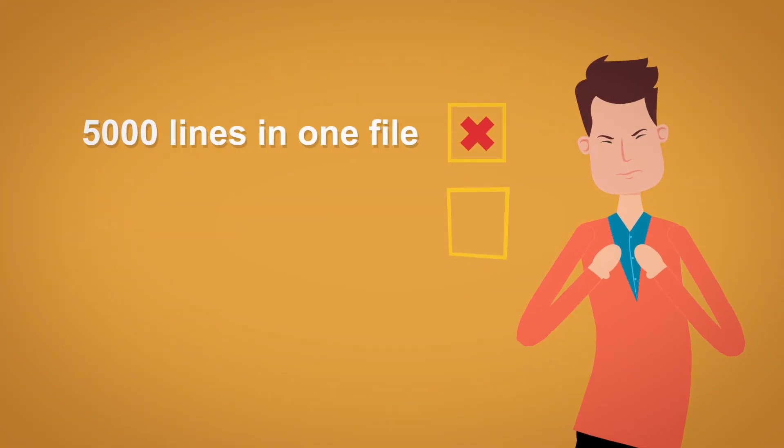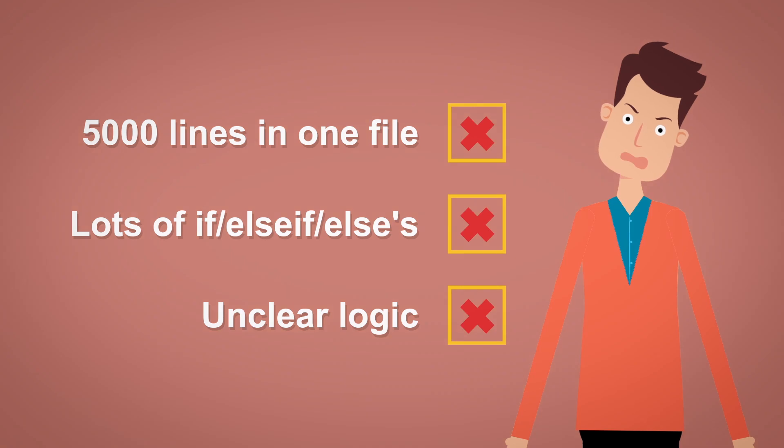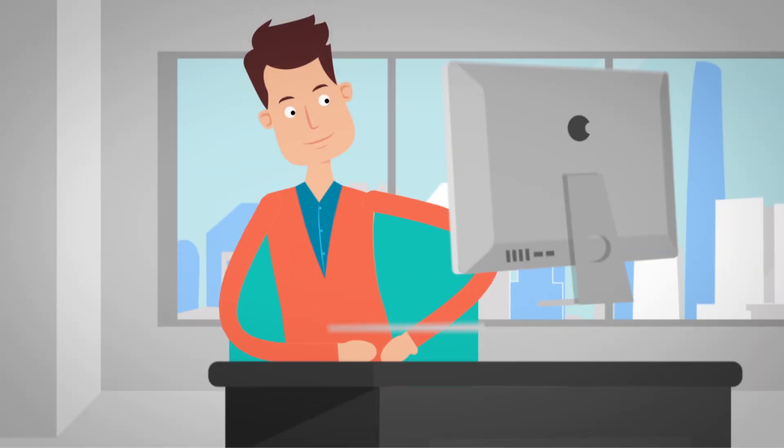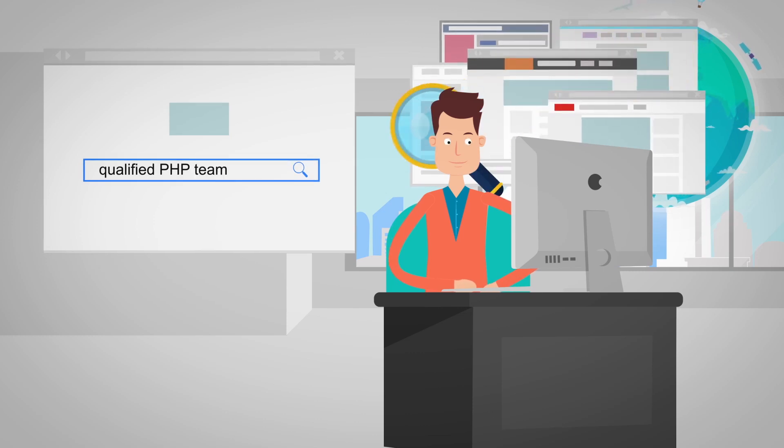He opens the links but is quite frustrated and disappointed with the result. He was taught a bitter lesson here, so in need of great PHP developers, he Googles for a qualified PHP team.